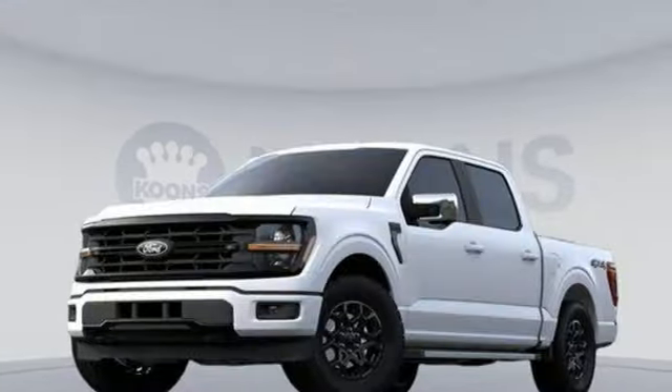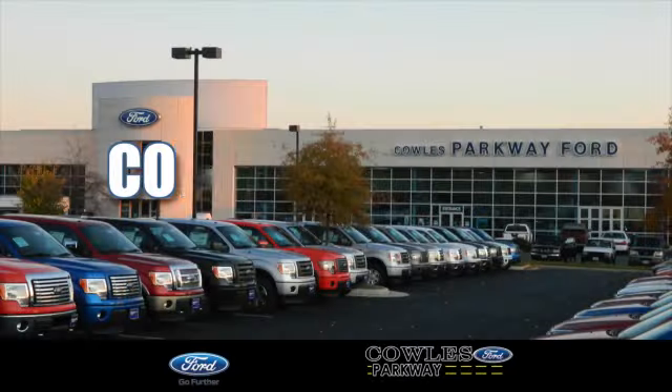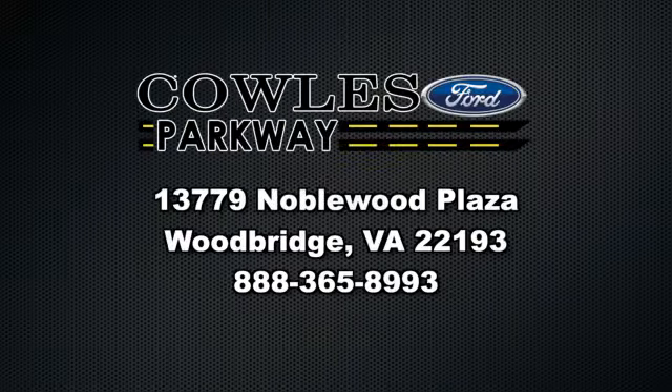Ford, where tradition meets innovation. Take it for a test drive today. Visit us online at KohlsFord.com. Remember, if you buy a Ford anywhere else, you'll simply pay too much.